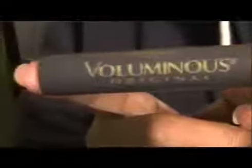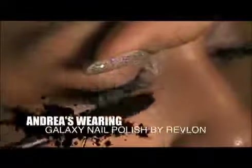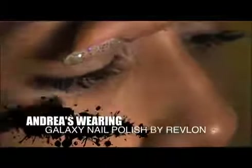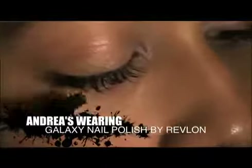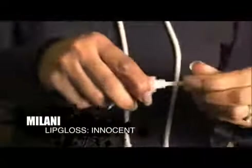I'm using Voluminous by L'Oreal. I wiggle first and then I start to pull up — pulling up the lash will lengthen it. You wiggle across first to coat the lash, then pull from the base up to the tip to lengthen the lash. Now I'm using Milani, which is a color that can be used on any skin tone — African American, Latina, Caucasian. It doesn't matter.